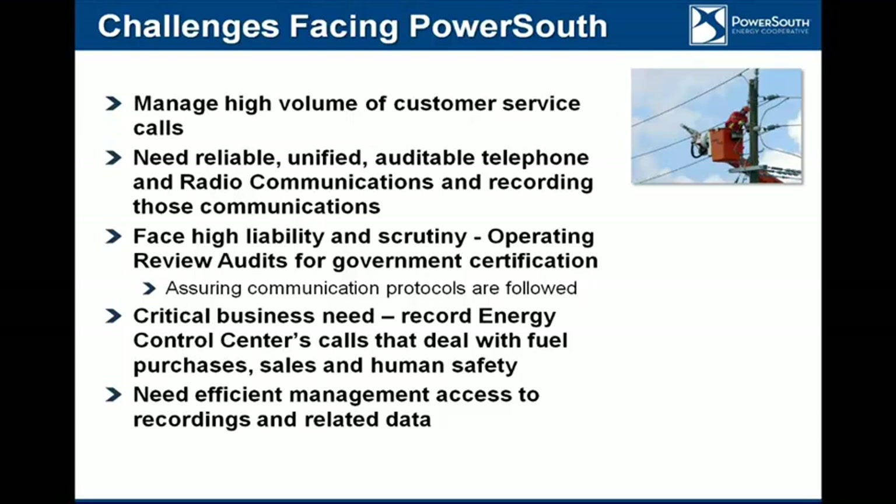Some of the challenges facing us: we have a high volume of customer calls, particularly not only with our energy control center, but also we have a customer response center supporting 10 of our distribution members. Those are after-hours weekend calls during storm and disaster recovery. We're able to handle 96 simultaneous phone calls that can transfer to a live operator. The live operator calls are recorded by the VPI. So we need a reliable, unified recording solution for both the private dispatch solution, the mobile radio system, as well as the telephone systems and internal telephone systems.